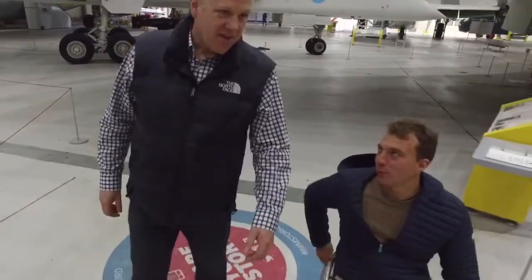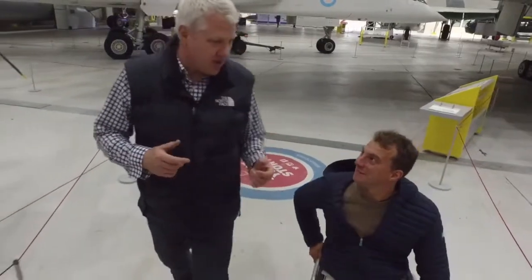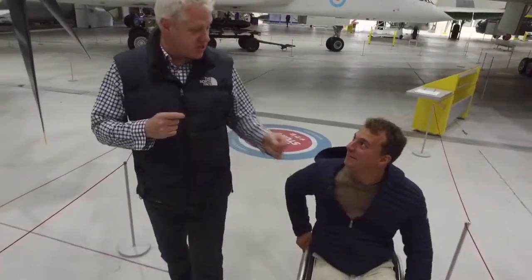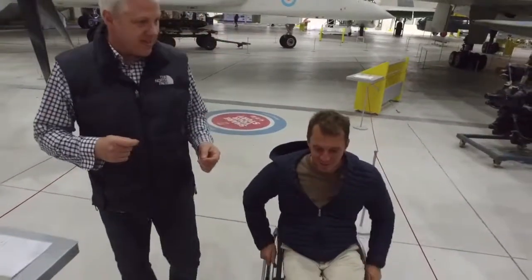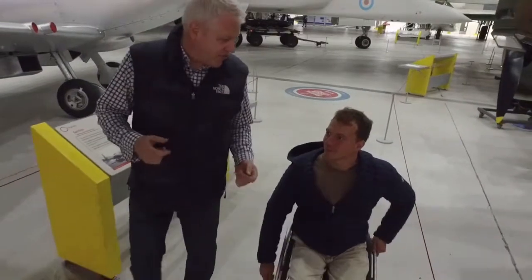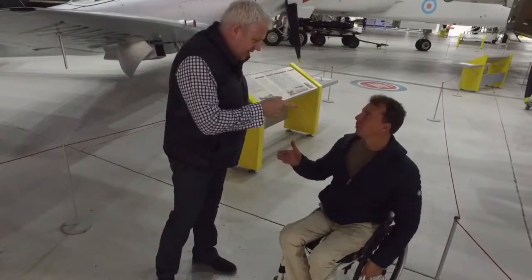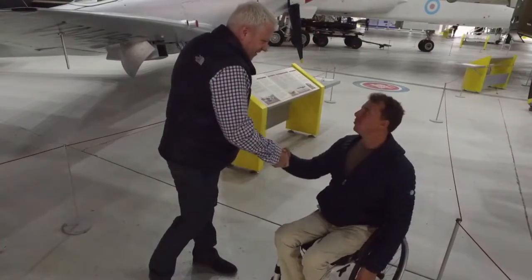So Scotty, why have you brought me all the way to Duxford today? Well Arthur, I've brought you to Duxford for a bit of a challenge. I thought we could each choose a couple of airplanes, advocate for them to our followers and viewers, and then put it to the vote - which airplane is best? Normal bet? Quid. Quid, you alright? I'll have some of that. I'll see you back here in a few hours.